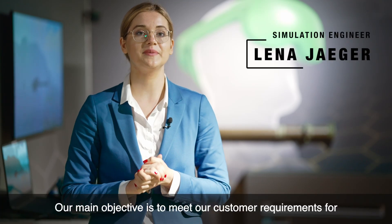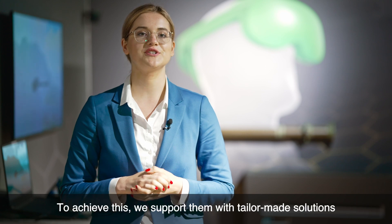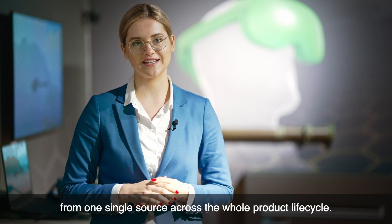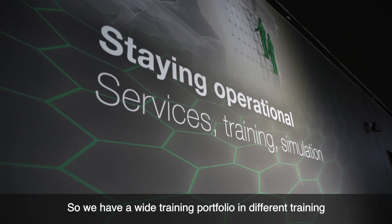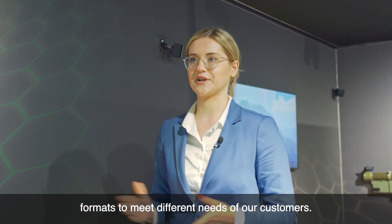Our main objective is to meet our customer requirements for the purpose of staying operational. To achieve this, we support them with tailor-made solutions from one single source across the whole product lifecycle. One aspect of our service portfolio is our training solutions. We have a wide training portfolio in different training formats to meet different needs of our customers.